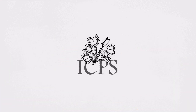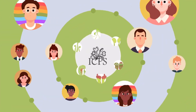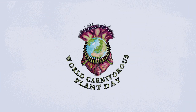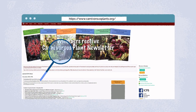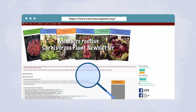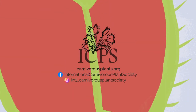The International Carnivorous Plant Society, or ICPS, not only loves these plants but welcomes growers just getting started all the way through professional scientists. The ICPS even started an annual World Carnivorous Plant Day to celebrate them — a free online event held the first Wednesday of May. Take a look around our website and you'll find historic documents about carnivorous plants, growing guides, free educational resources, and more. We don't bite, but our plants do!